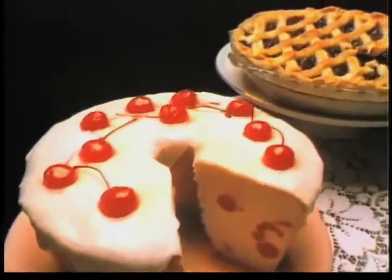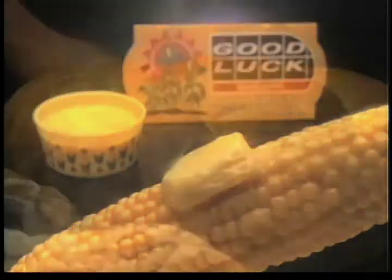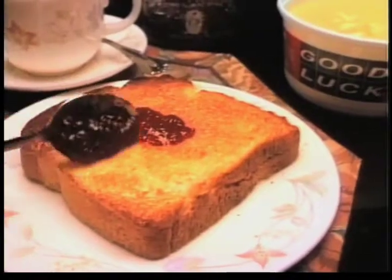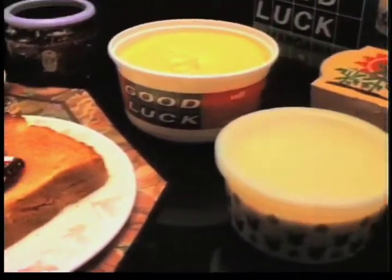For delicious cakes and pies, mouth-watering corn, fresh homemade bread, and golden sliced toast, use the good-tasting stuff.